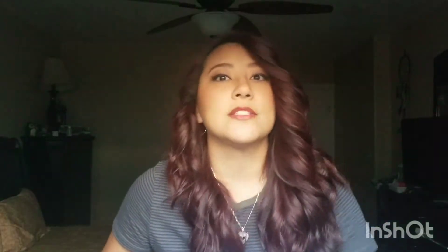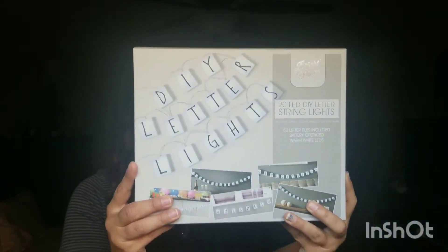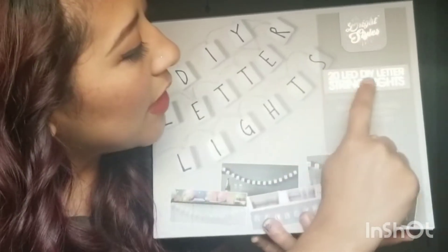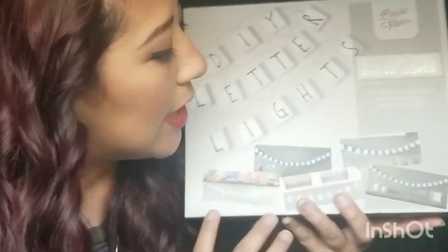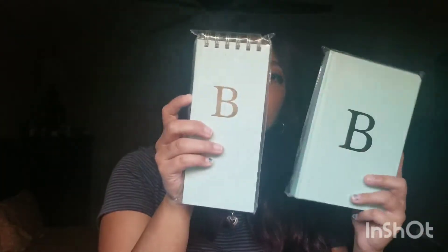The third thing she got me: Bright Styles hanging letters — 20 LED DIY letter strings and lights. Aren't they just the cutest? Next, she got me these little journal slash planner things. This one is so cute, it has a B on it for my name Bianca, but I go by BB.